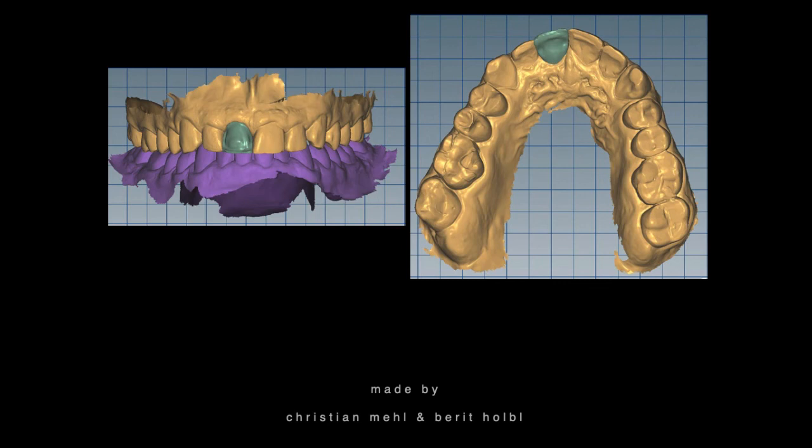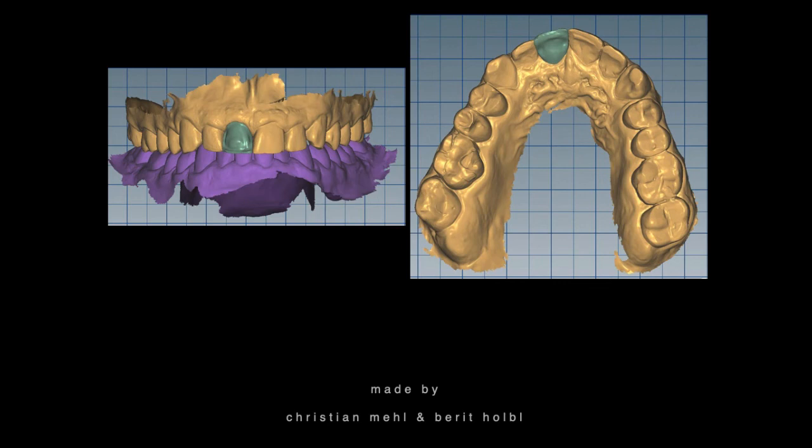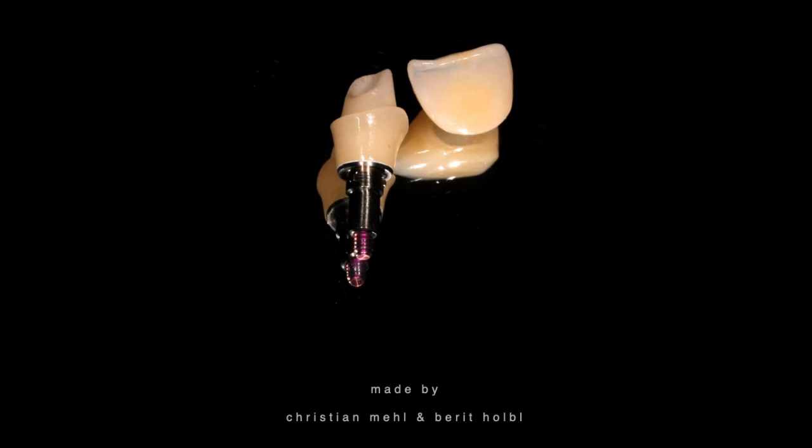This is then the design of the final crown. We will do a zirconium dioxide crown — zirconia FX has a flexural strength of around 700 megapascal — and it will be veneered labially. And here you can see the finished restoration.